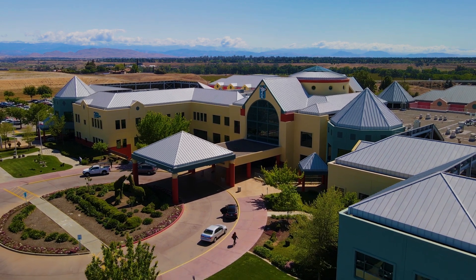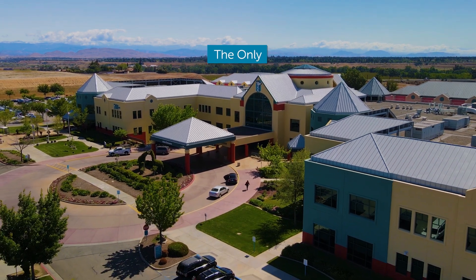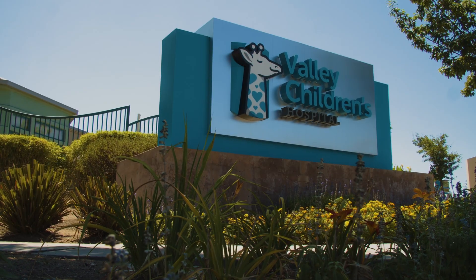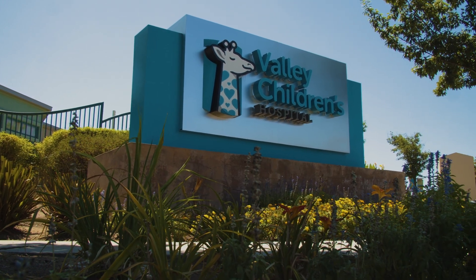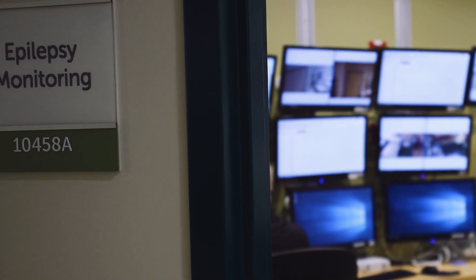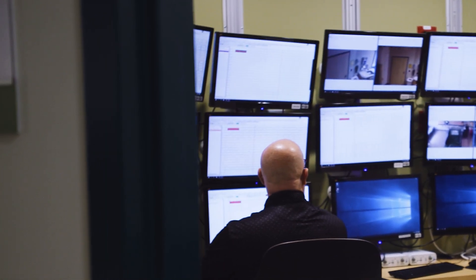Welcome to Valley Children's Healthcare Level 4 Epilepsy Care Center. Valley Children's is the only hospital in Central California to be named a Level 4 Epilepsy Center by the National Association of Epilepsy Centers, or the NAEC. Level 4 Epilepsy Centers have the professional expertise and facilities to provide the highest level of medical and surgical evaluation and treatment for patients with complex epilepsy.